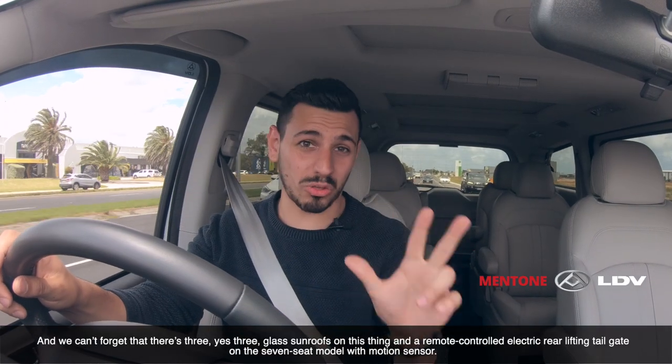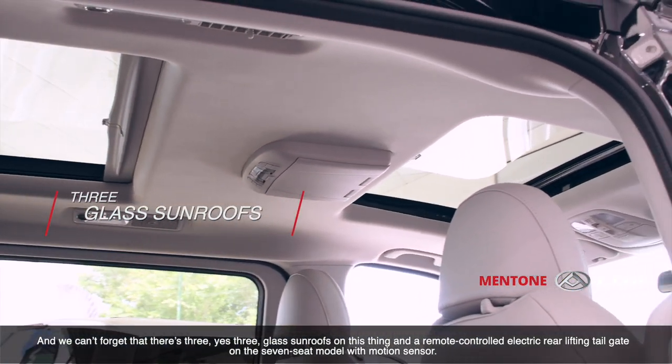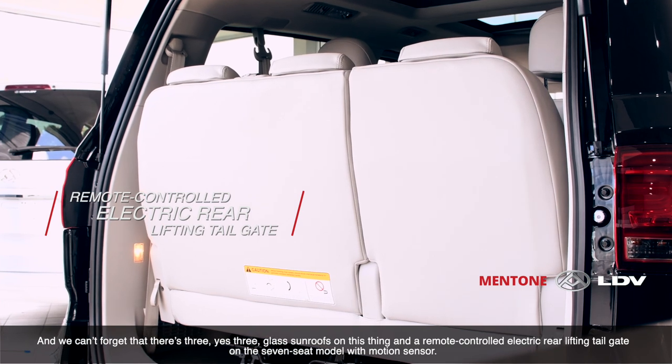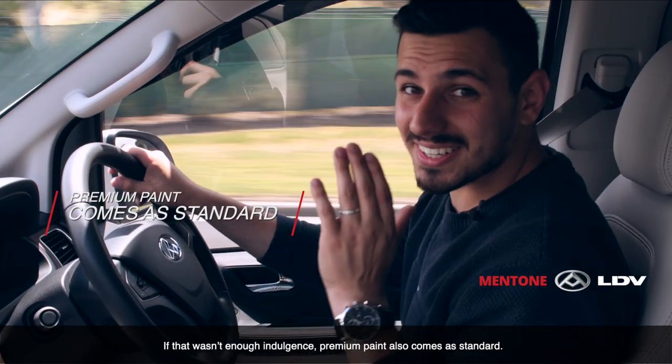And we can't forget that there are also three — yes, three — glass sunroofs on this thing, and a remote-controlled electric rear-lifting tailgate on the 7-seat model with a motion sensor. And if that wasn't enough indulgence, premium paint comes as standard.